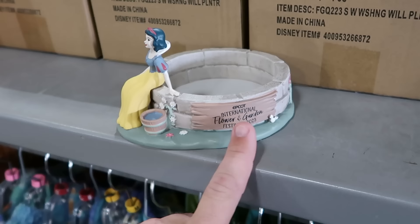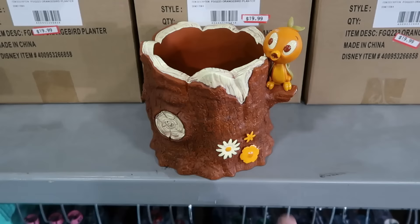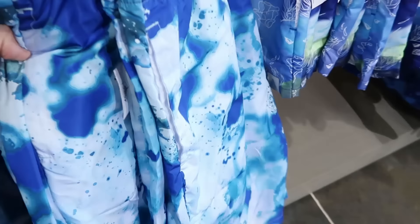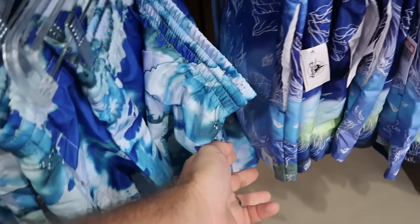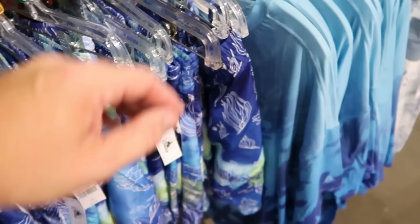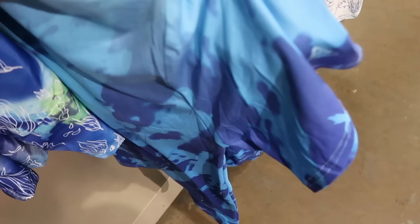They've been getting lots of merchandise from Epcot International Flower and Garden Festival — little plant holders with Snow White and the Epcot flower and garden design for $20, marked down from $35, in their original boxes. The original Florida Orange Bird planter on a tree stump with flowers is $19.99. They've also been getting lots of Avatar merchandise, including bathing suits with bright blue colors and bioluminescence designs for $24.99, marked down from $45.